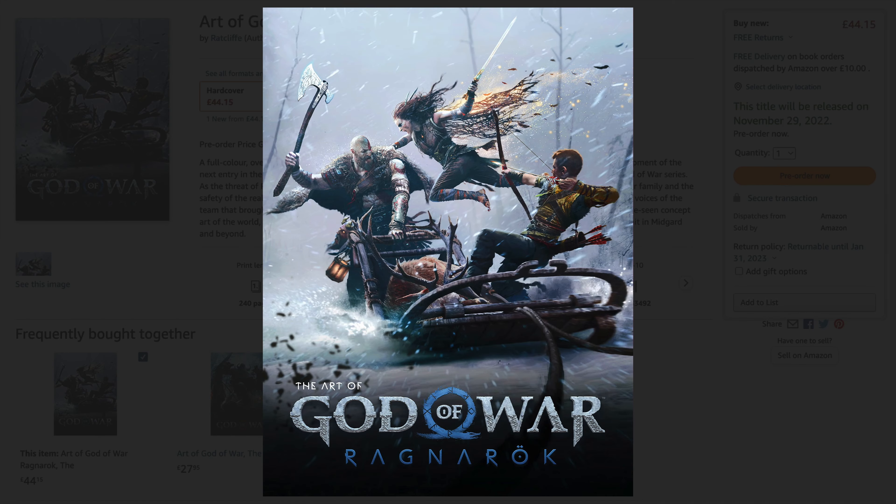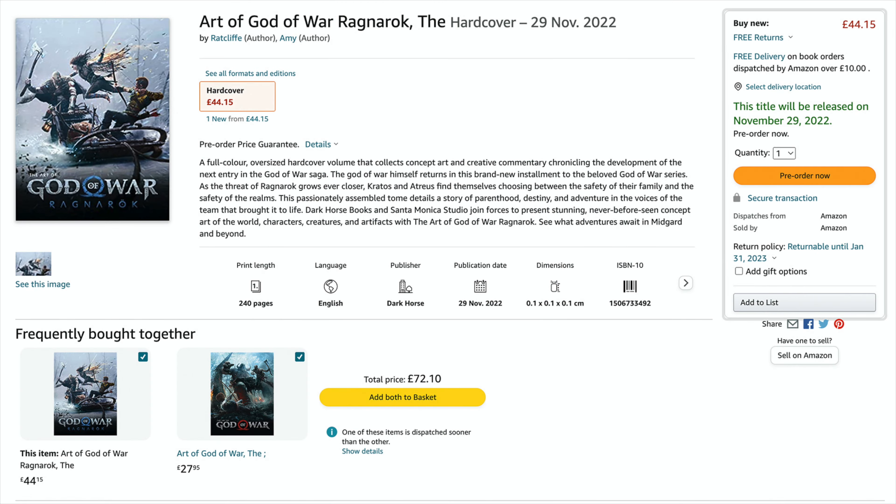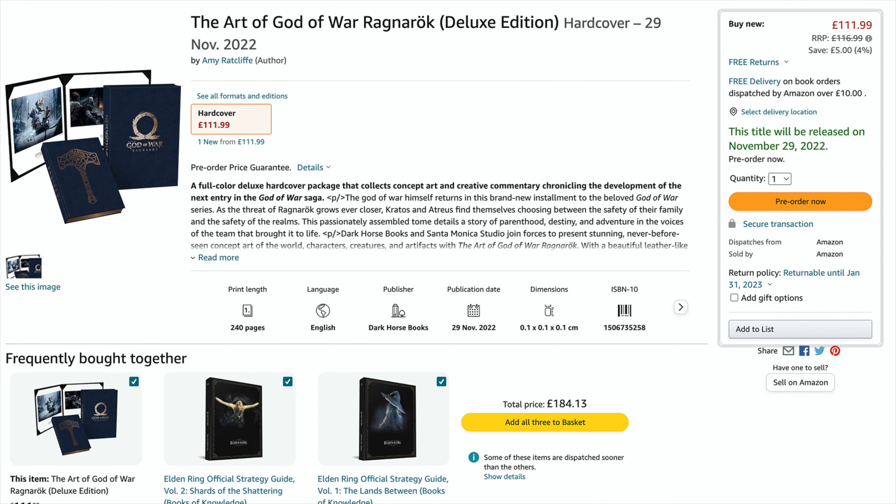This comes in a very high quality hardback book and, as well as featuring art from the game and concept art, it has some interesting information about the way the game was developed. If you are really into the series, this would definitely be a great companion piece and would probably make you appreciate the game even more.